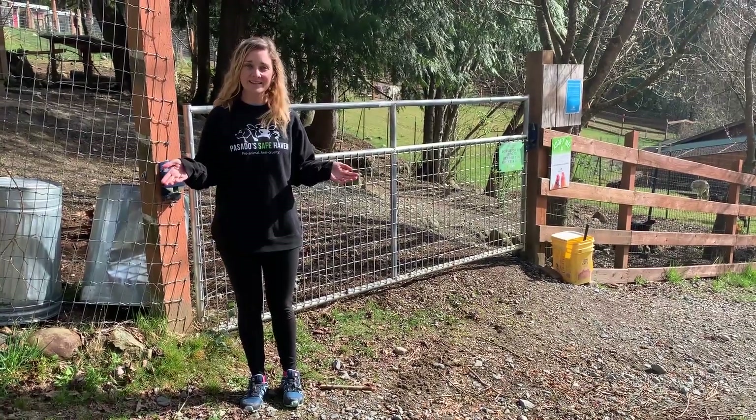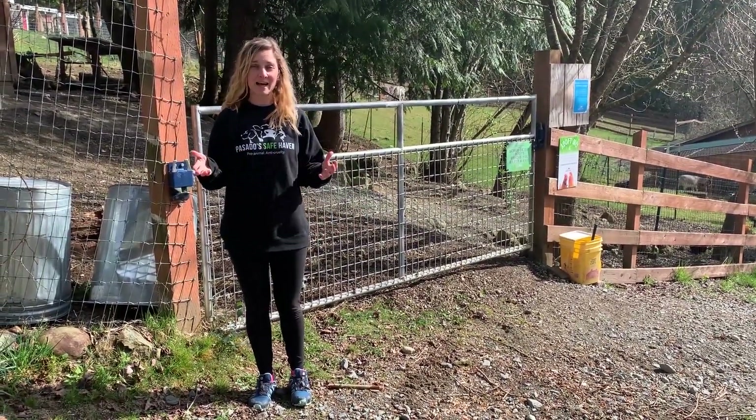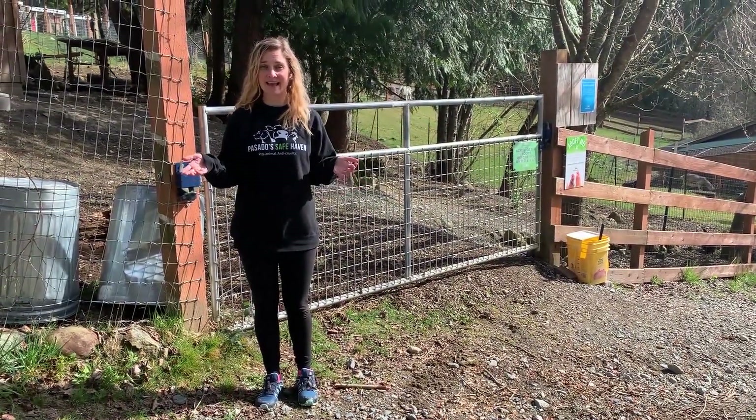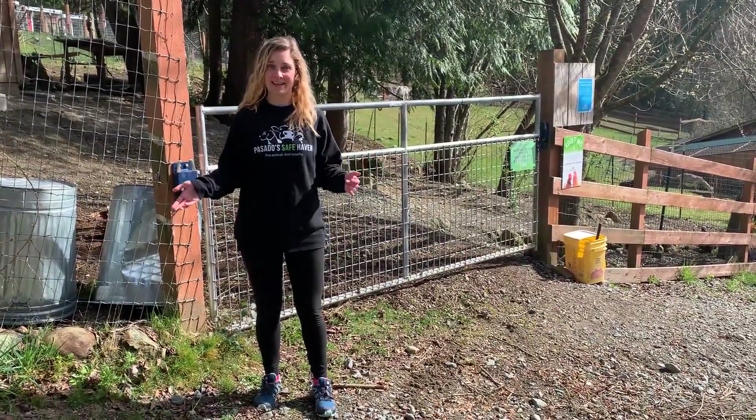Next up: chickens. Our next stop is the chicken yard. Look closely when we go inside because chickens come in many shapes, sizes, and colors. When we go inside, just look at all the different colors that you see. Let's go.